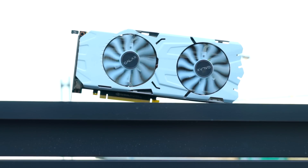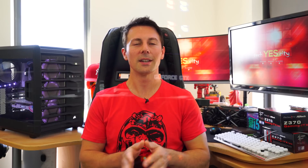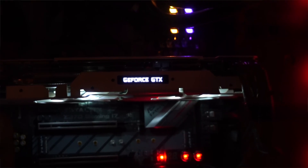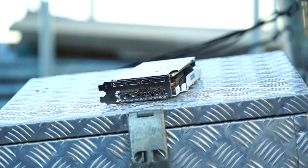Glancing over the EX OC 1080 Ti, it's got two 90mm fans, RGB lighting on both the fans and the side plating, an aluminium backplate, and the fans will stop when it's idling and temperatures are quite low. Looking at the rear I/O, you've got one HDMI out and also three DisplayPorts out.